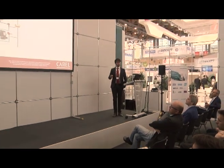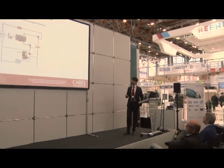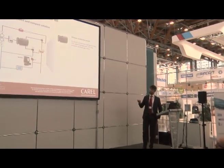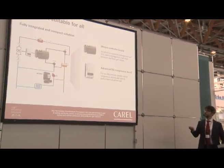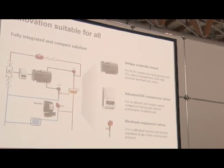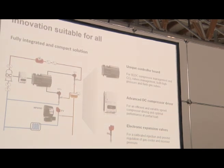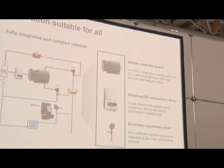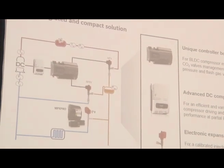Looking more at the system from an innovation perspective — innovation suitable for all means high usability. We have only one controller driving the compressor directly through the inverter power stage, plus two electronic expansion valves driven directly by the main controller to manage the high pressure side and flash gas. The result is a complete, compact, fully integrated system that is already ready to use.